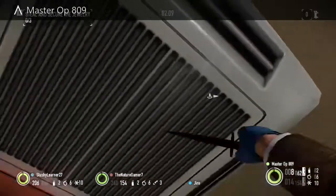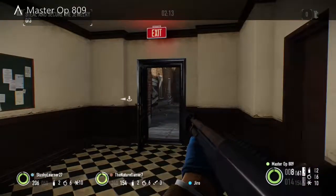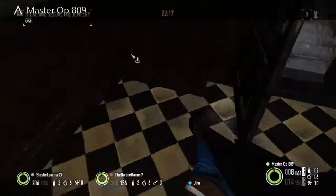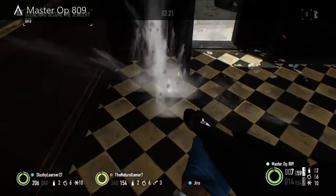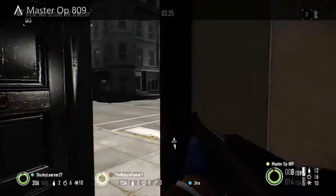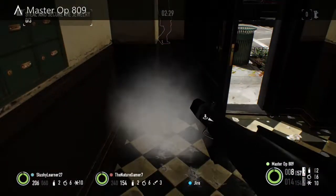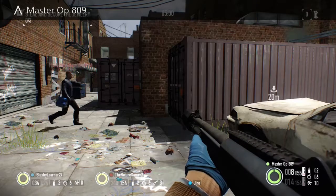Coming in at number three, we have a package behind this door I'm shooting. It's actually on the other side behind me. Most of you probably know this one, but for new players it's kind of hard to find.